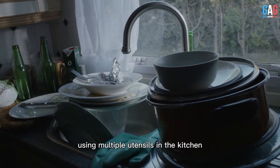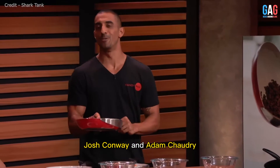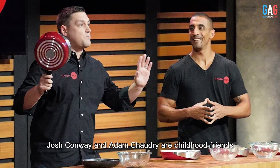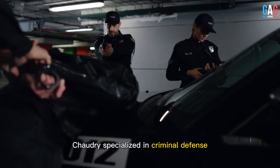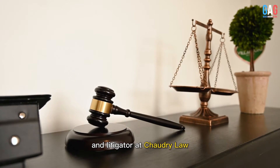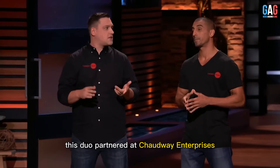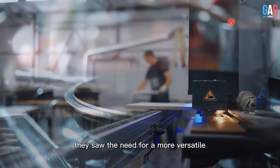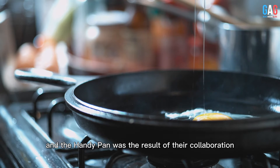Using multiple utensils in the kitchen can be quite a messy affair. Therefore, the entrepreneurs Josh Conway and Adam Chaudry sought to address this very problem through HandyPan. Josh Conway and Adam Chaudry are childhood friends who have been friends since elementary school. Chaudry specialized in criminal defense and civil rights, and he now serves as the primary attorney and litigator at Chaudry Law. Josh was previously the general manager of a technology company. This duo partnered at Chaudry Law Enterprises, where they produced both physical and digital products. They saw the need for a more versatile and convenient kitchen tool, and the HandyPan was the result of their collaboration.